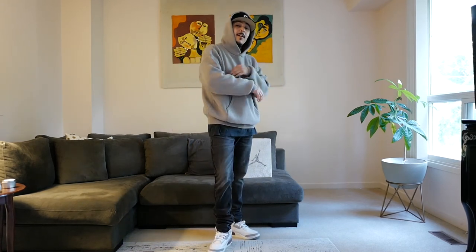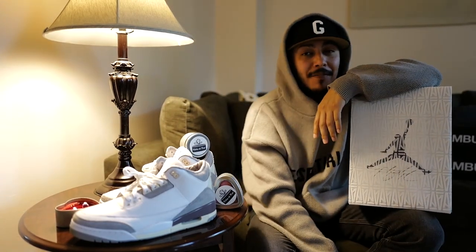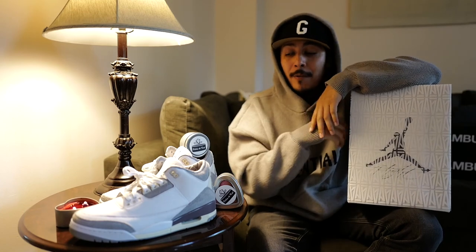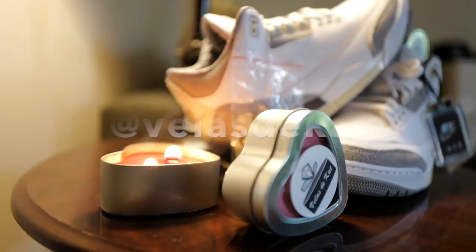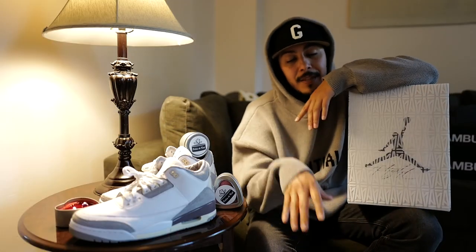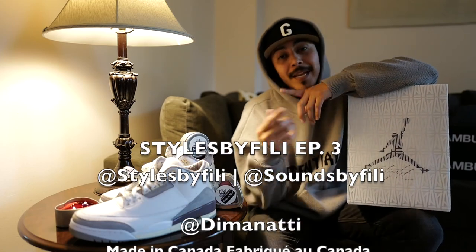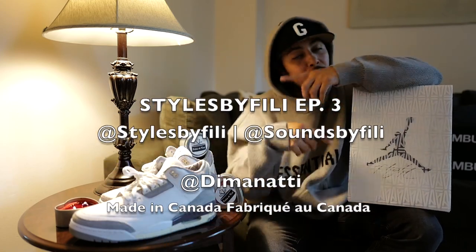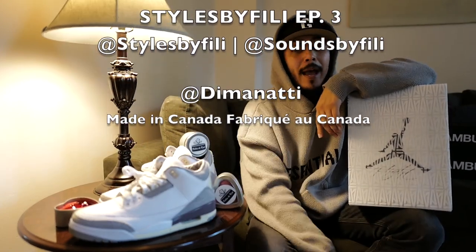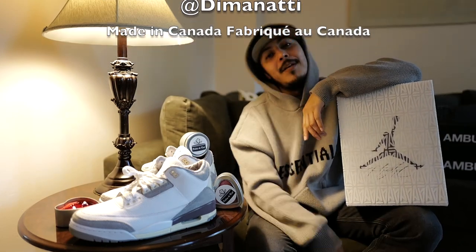That basically wraps up this episode with Styles by Philly and Diminati. For more information you can check the description box below. We had to set the mood right with the velas de cat. Follow me on Instagram at Styles by Philly to see everything I put together in regards to styles and fashion. You can also follow me at Sounds by Philly to see how my new music comes about — personal album dropping real soon. And you can follow Diminati, the shooter behind the lens. That's a wrap!